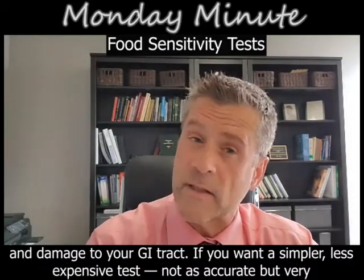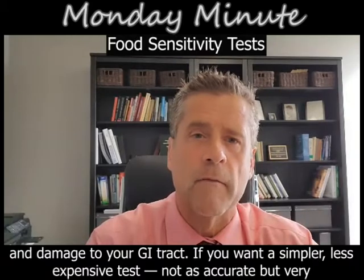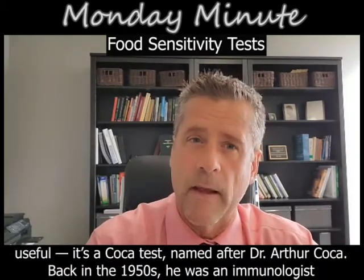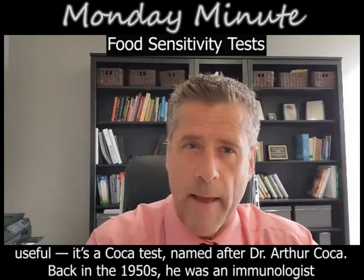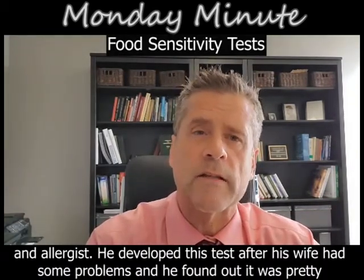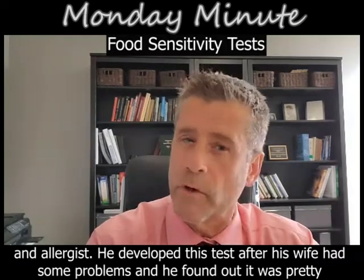Now if you want a simpler, less expensive test — not as accurate but very useful — it's the COCA test, C-O-C-A, named after Dr. Albert Coca back in the 50s. He was an immunologist and allergist who developed this test after his wife had some problems, and he found it was pretty accurate.